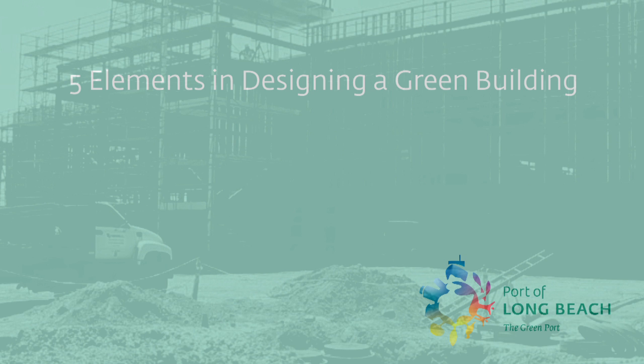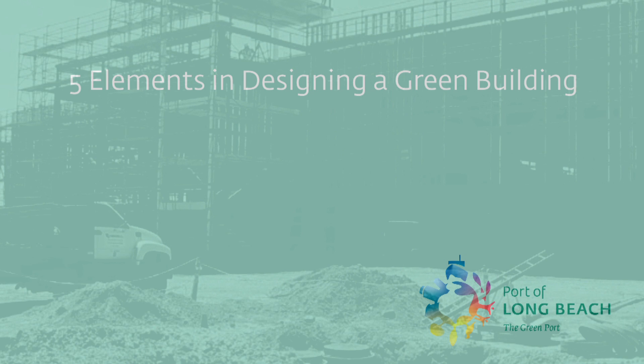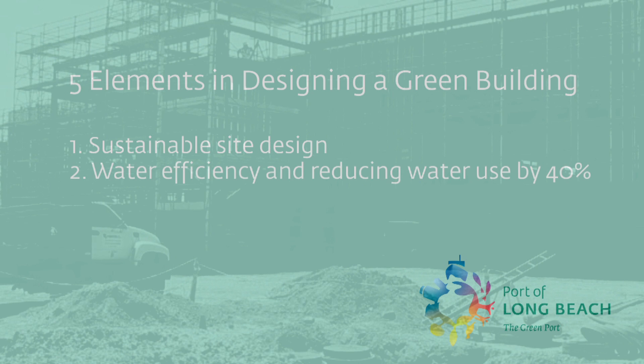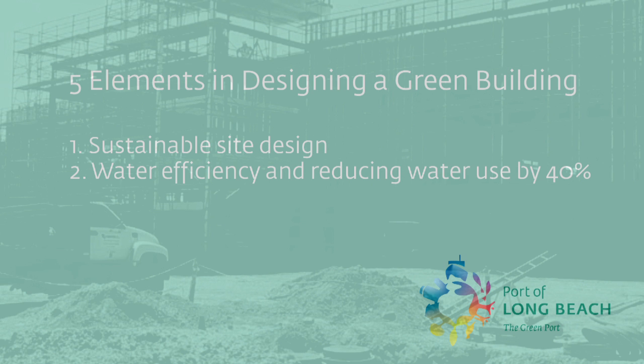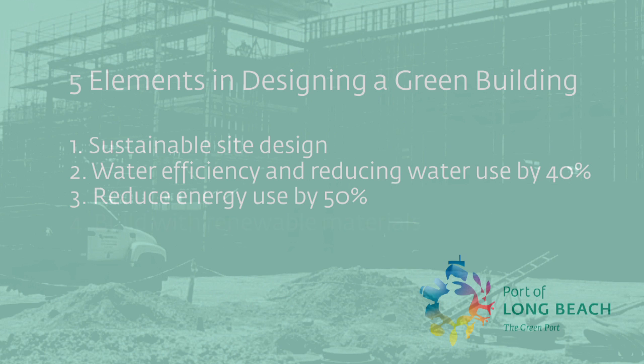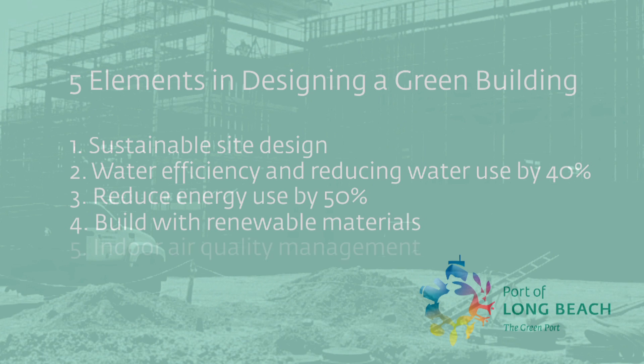This is Eric Paulson of the Port of Long Beach and Chris Snee of AECOM. This is actually a LEED building, and five main elements went into the design. First, we looked at the site and sustainable site design. Secondly, we looked at water efficiency and reducing water consumption by 40%. Then we looked at energy usage and reduced it by 50%. Then we looked at renewable materials and also indoor air quality management. So Chris, what makes this a sustainable site?